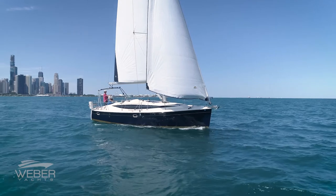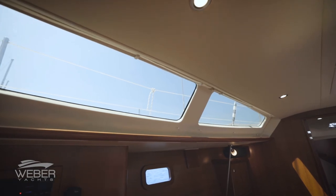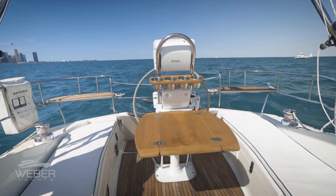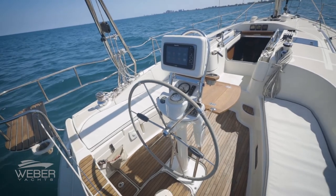One of the first things you'll notice when approaching Pura Vida is her dramatic modern profile, forward sloping deck, and her single tapered side window design. Moving aft along the deck you'll be impressed with the expansive cockpit, clean and uncluttered with the main sheet controls located above on the polished aluminum arch.